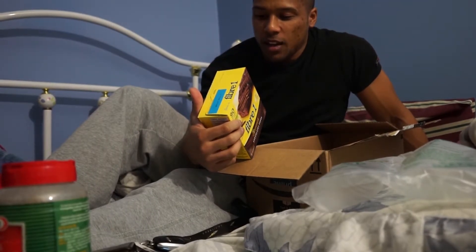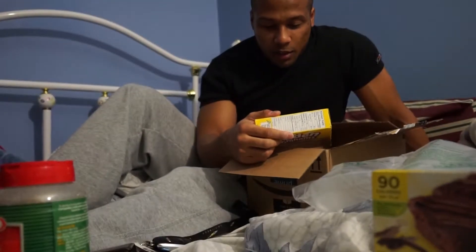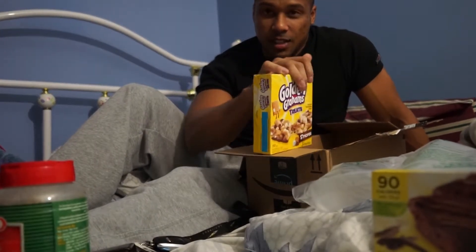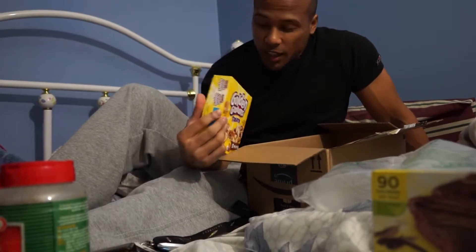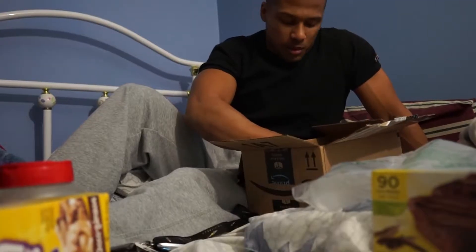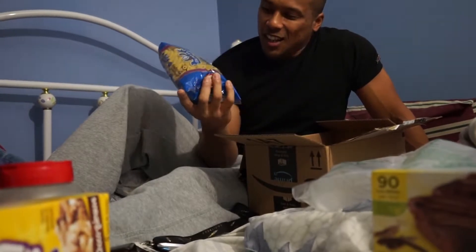I also got Fiber One brownies — macros are 90 calories, 3 fat, 18 grams of carbs, 1 gram of protein. I also got Golden Grahams s'mores cereal bars — I honestly just look for the cheapest things. These are 120 calories each, 4 grams of fat, 22 grams of carbs, 1 gram of protein.